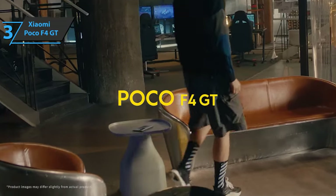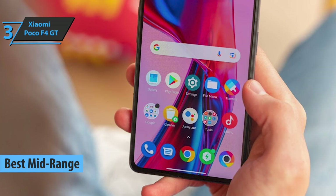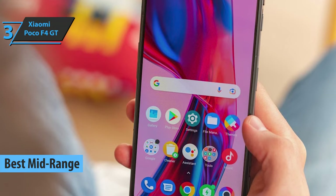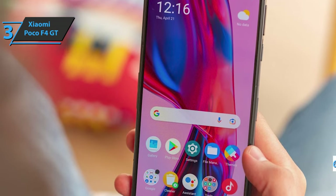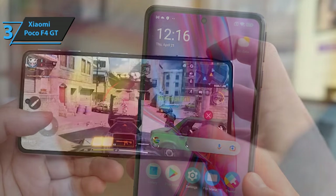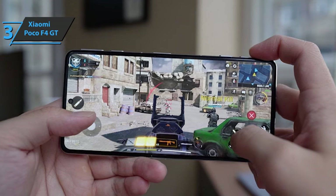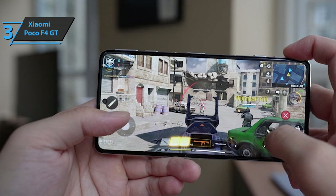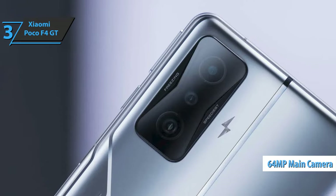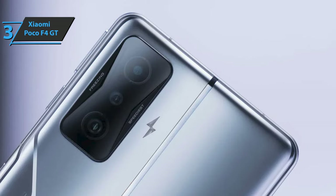The next product is the Xiaomi Poco F4 GT, the best mid-range Xiaomi phone on the market in 2022. We're looking at a striking and stylish gaming smartphone equipped with side pop-up shutters and an AMOLED HDR10 Plus display — 6.67-inch Full HD Plus offering 2400x1080 pixels with a refresh rate of 120Hz. Also included is Gorilla Glass Victus protection and a fingerprint reader placed on the side. The camera features a triple module of 64, 8, and 2 megapixels with the Sony IMX686 main sensor at a wide angle of 120 degrees.